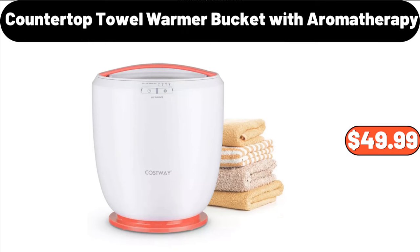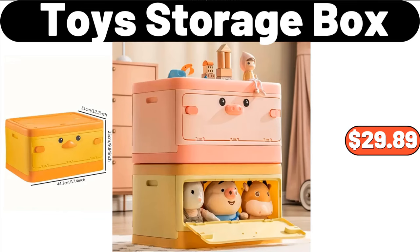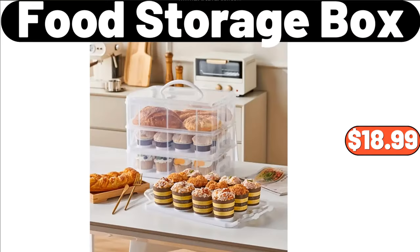Countertop Towel Warmer Bucket with Aromatherapy, $49.99. Hanging Trash Can, $4.99. Toy Storage Box, $29.89. Storage Containers, $0.99. Food Storage Box, $18.99.